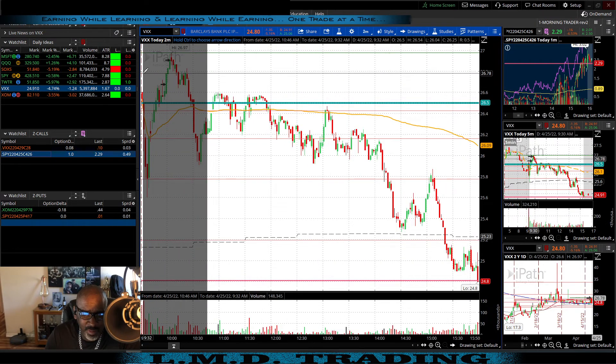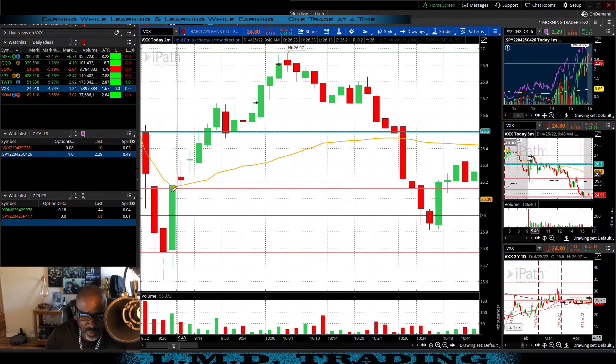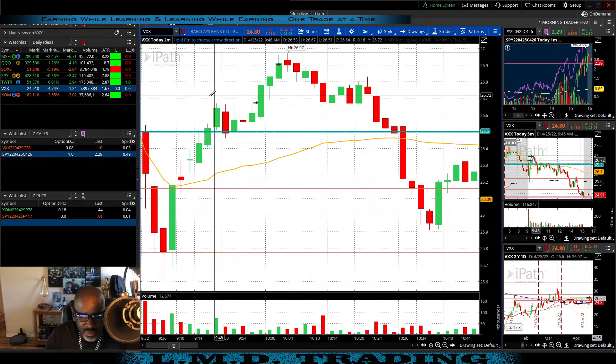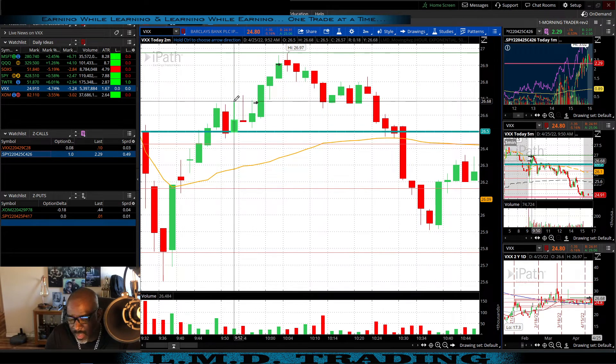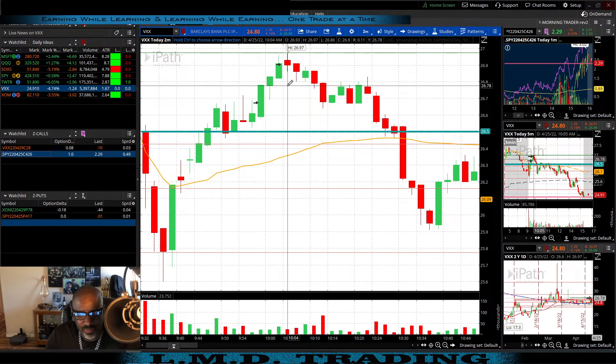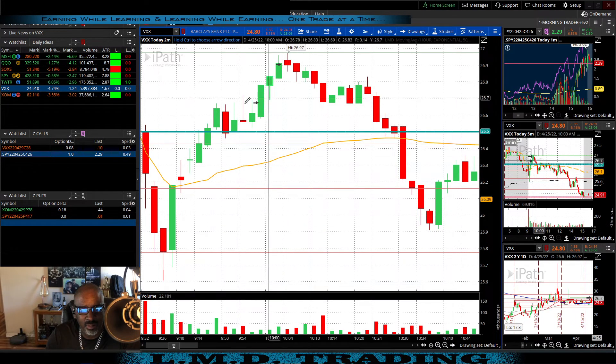Let's take a peek at VXX on the two-minute chart. We see it came down, tested and held that area, and right here it was flagging on the two-minute. We're getting topping tails, but if we get in once it breaks the flag area, we're good. That was the play — get in over that flag and ride it up to the resistance area. Solid trade — I like the thought process, and it played out exactly as anticipated.